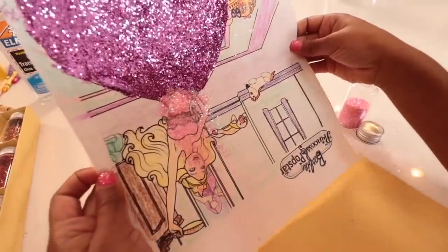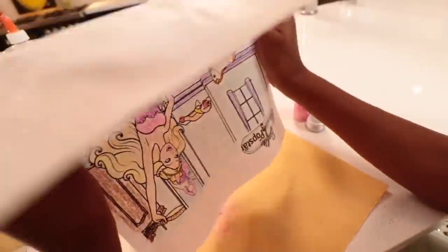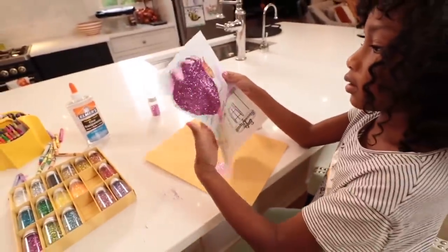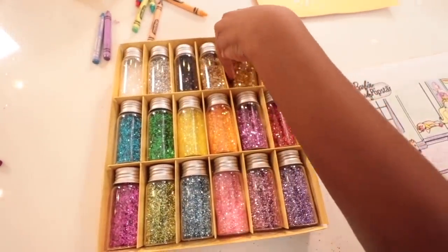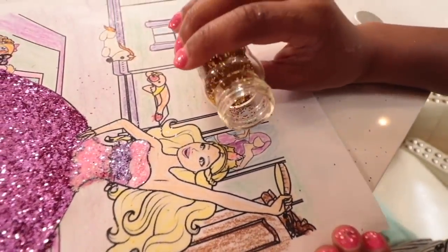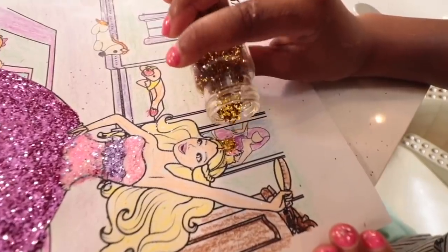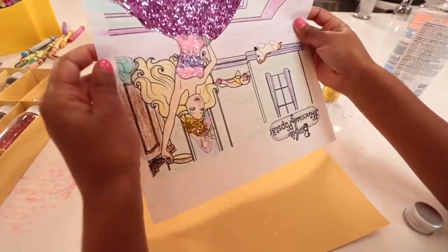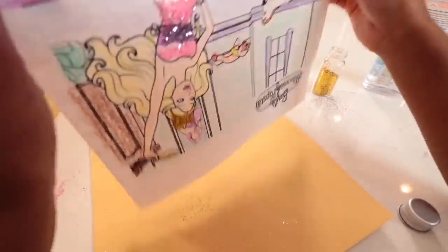Now it's time for the top part and Ellie's using a light pink for it. She's going for the gold — you know what that means: the crown is gonna be gold. That is gonna look so beautiful. It's just like a princess pop star. Gotta be really careful with that little small section. Shake it out!